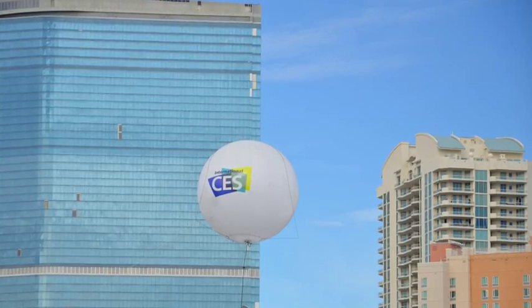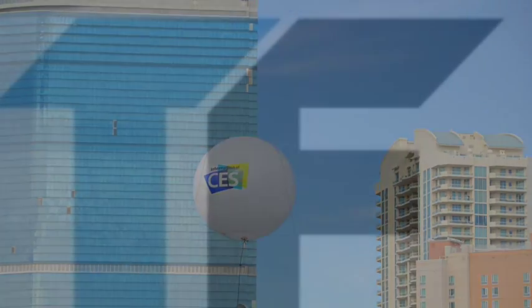CES 2014 coverage brought to you by 3DLT.com, BounceIt.com, and iSpotlightApp.com. TechFaster — giving you CES faster.